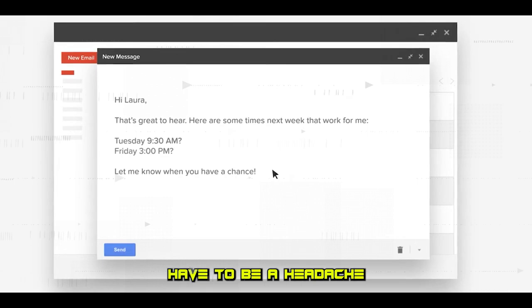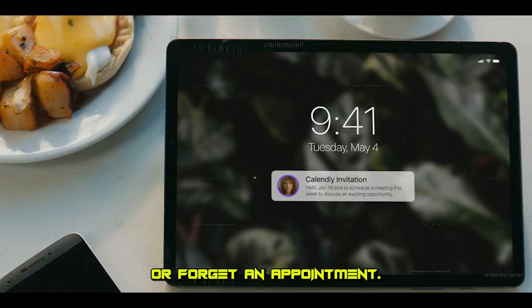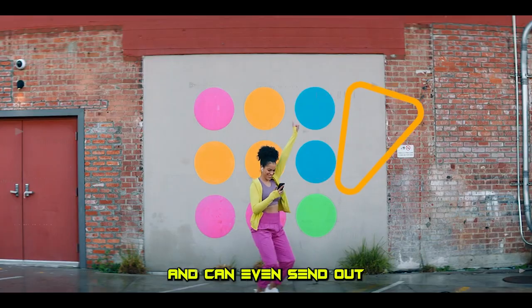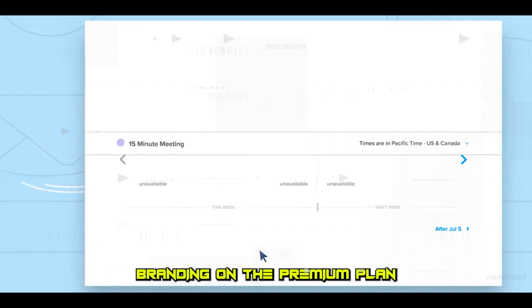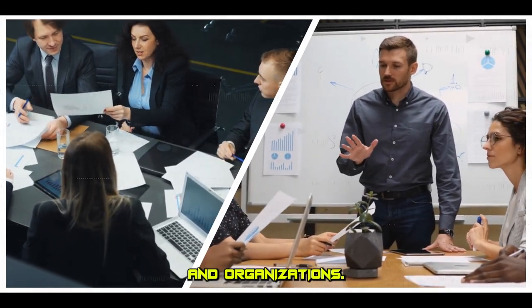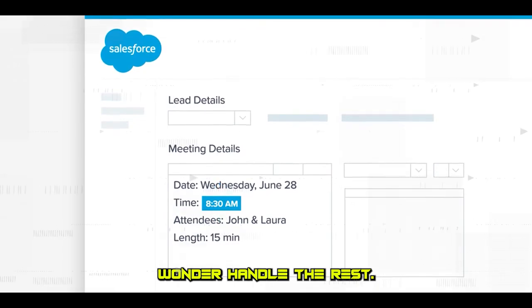Meeting scheduling doesn't have to be a headache. Calendly, an AI-powered scheduling tool, ensures you never double-book or forget an appointment. It proposes suitable meeting times that work for all participants and can even send out confirmation emails. The integration with other calendars and the option for custom branding on the premium plan make this tool a must-have for businesses and organizations. Sync it with your calendar, set your availability, and let this AI wonder handle the rest.